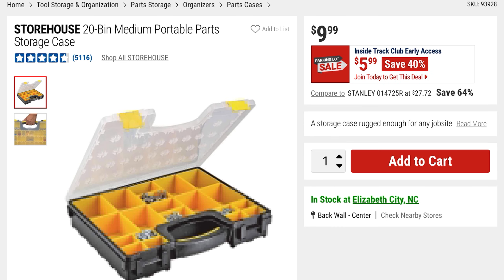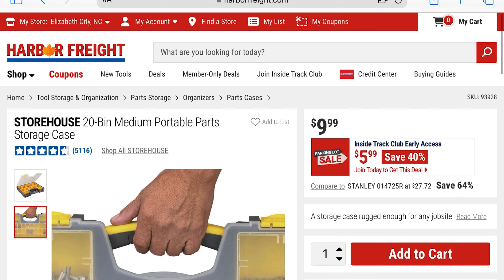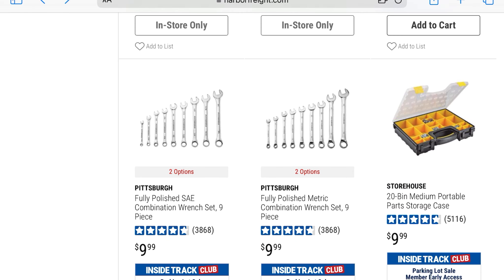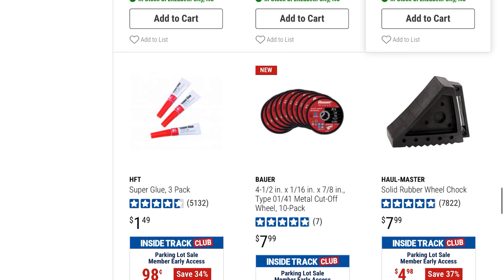From Storehouse is this 20-bin medium portable parts storage case — also 40% off at $5.99, it was $9.99. Here's what it looks like closed up with an example of different parts inside. This is just one of the benefits of having that Inside Track Club membership — you get at least four days early access to these deals, and a lot of these you can't get online, so you'd have to go in-store.